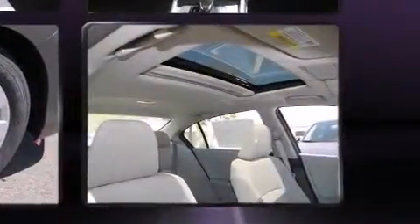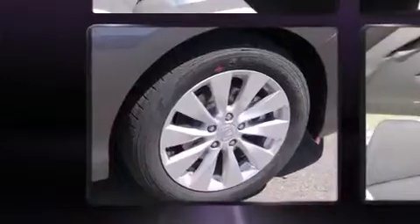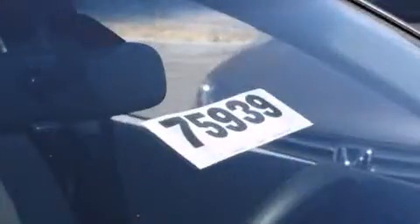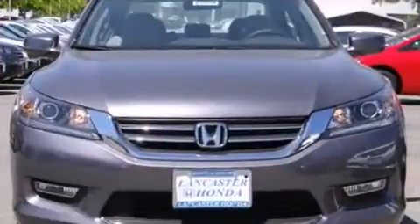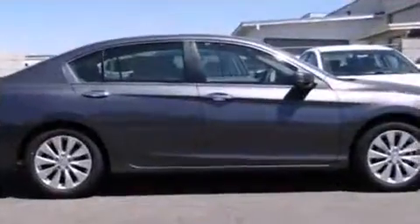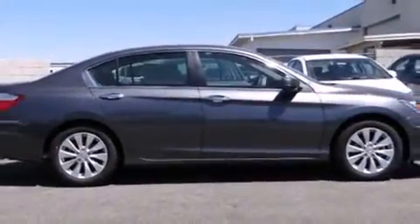Honda also prioritized safety and security with features such as head curtain airbags, front side impact airbags, traction control, brake assist, a security system, and four-wheel disc brakes with ABS. This car was designed with safety in mind, allowing you to drive with even greater assurance.